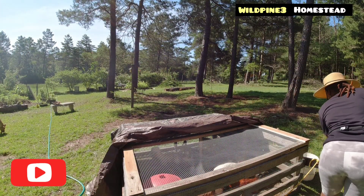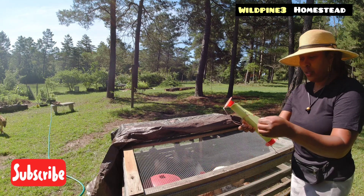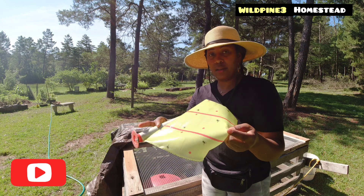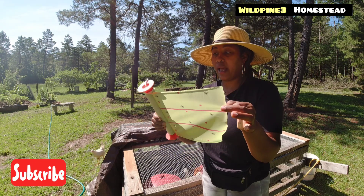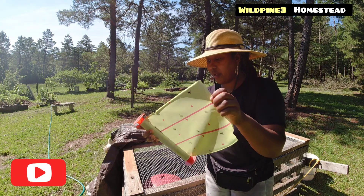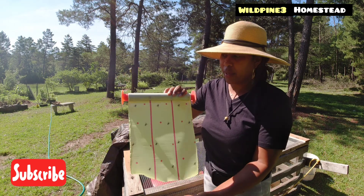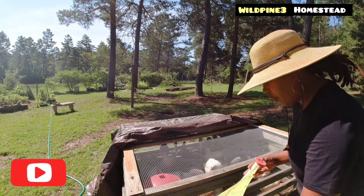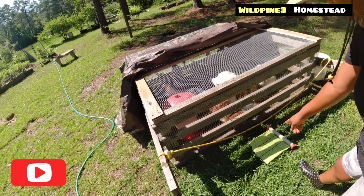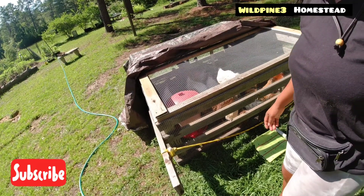I'm going to put up some fly catcher stickers because I cannot stand the flies. This is what I use for extra insects around here — it's a fly catcher, and it's the best one I've seen so far. On your homestead, if you have a lot of flies around your chicken area, goat area, or wherever you have animals, just buy some of this and put it out. I'll put it right in front of the coop and the flies will go on it. I'm going to get some more for the back as well.